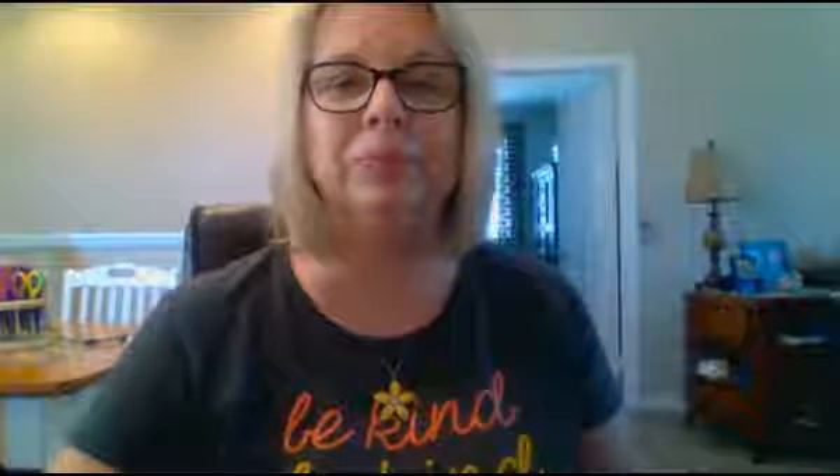When I was reading about it, I found out that the first teacher there made about $75 a month — not a week, not a day, but a month. Obviously, things were a whole lot cheaper back then. I also learned that the students who went there didn't often come every day. Sometimes there may be only about seven students who showed up. They didn't have rules about good attendance back in the day like we do now. So, it burned down in 1890.